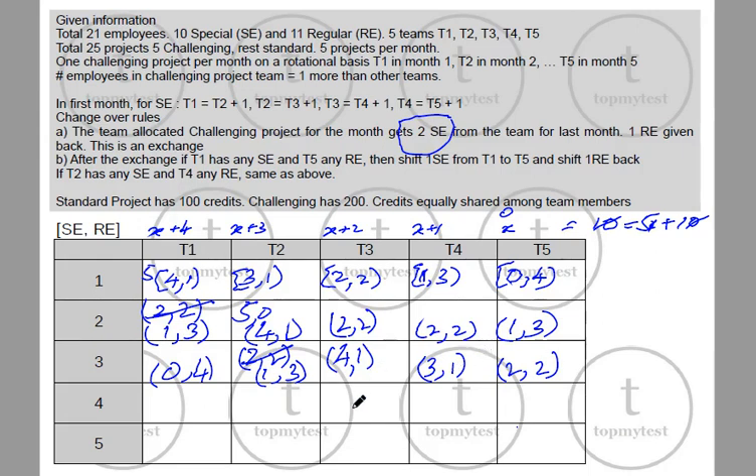In the next month (Month 4), T4 gets the challenging project. Two special employees go from T3 to T4 and one regular goes back: T4 becomes 5 special, 0 regular, and T3 becomes 2 special, 2 regular. Others remain the same. Checking the second exchange: T1 has no special engineers so it stays at 0 special, 4 regular. T2 and T3 check: a special engineer exists so the exchange happens, giving 1 special, 3 regular for T3.